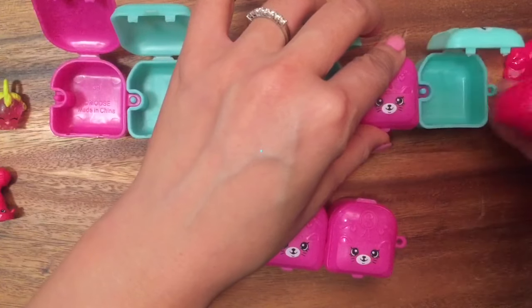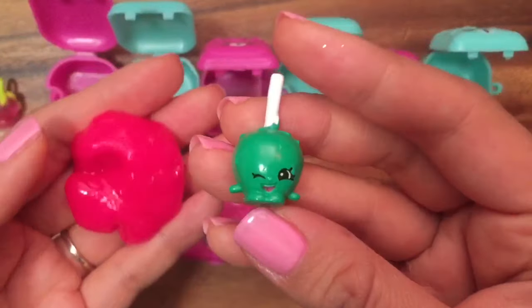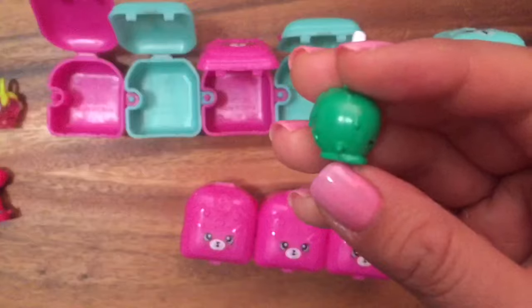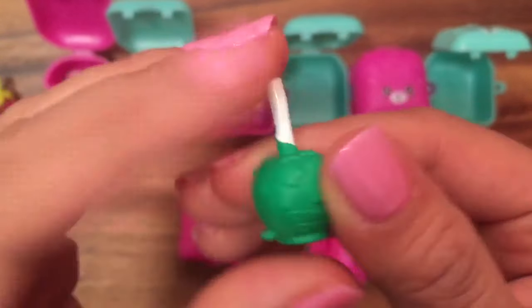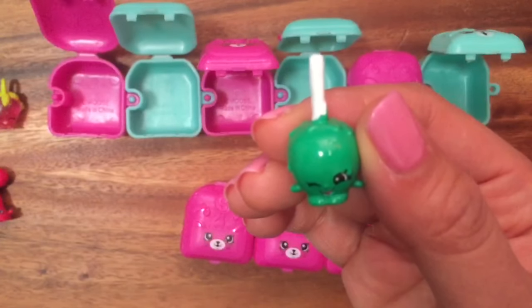Let's open up another one — look at the slime! We have Candy Apple. She kind of reminds me of Apple Blossom, but she's not. She's from the Food Fair edition — she's a Season 3 food fair shopkin released with Season 4 shopkins. The Food Fair is one season behind.